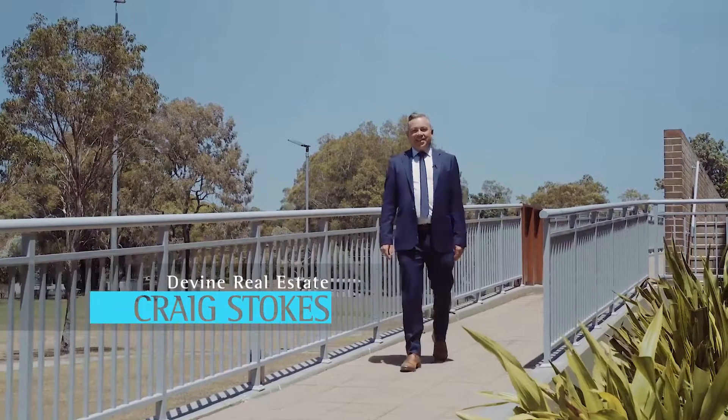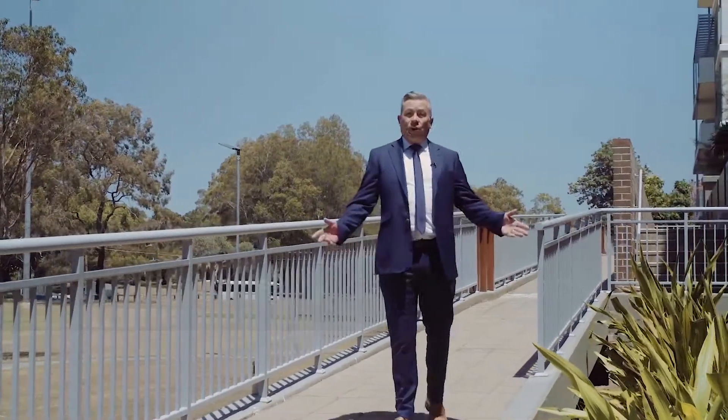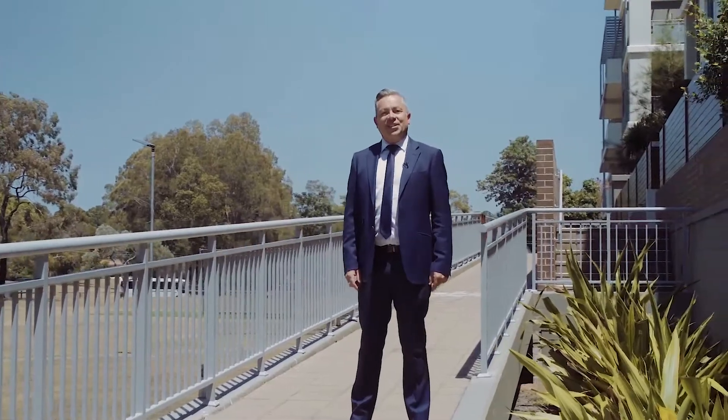Hi, I'm Craig Stokes from Divine Real Estate and it gives me great pleasure to welcome you to apartment 34 of 54A Blackwood Point Road here in sunny Chiswick. This stunning two-bedroom apartment is part of the Artisan complex and is sure to impress, so come and take a look through.